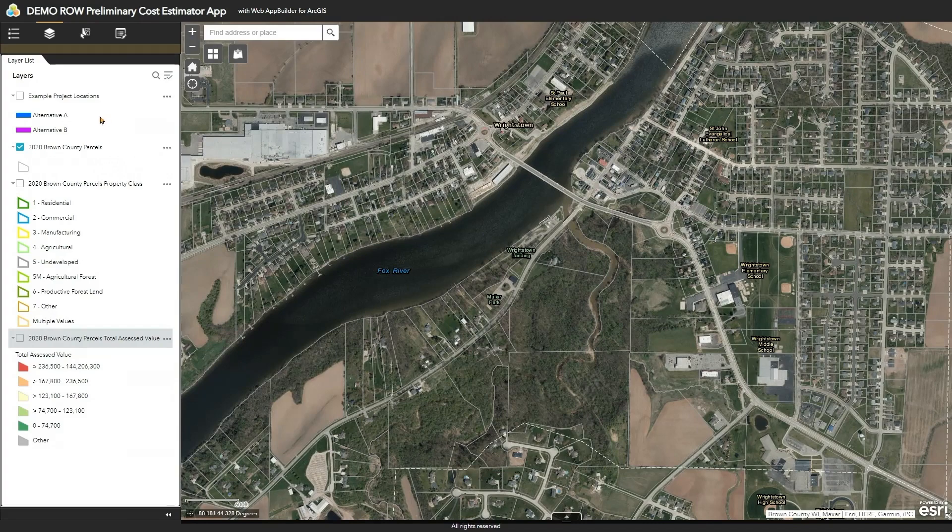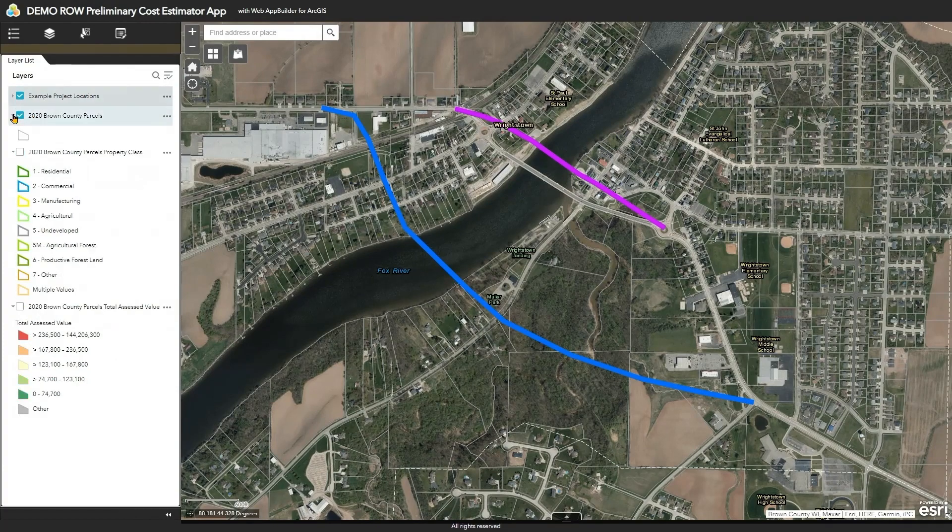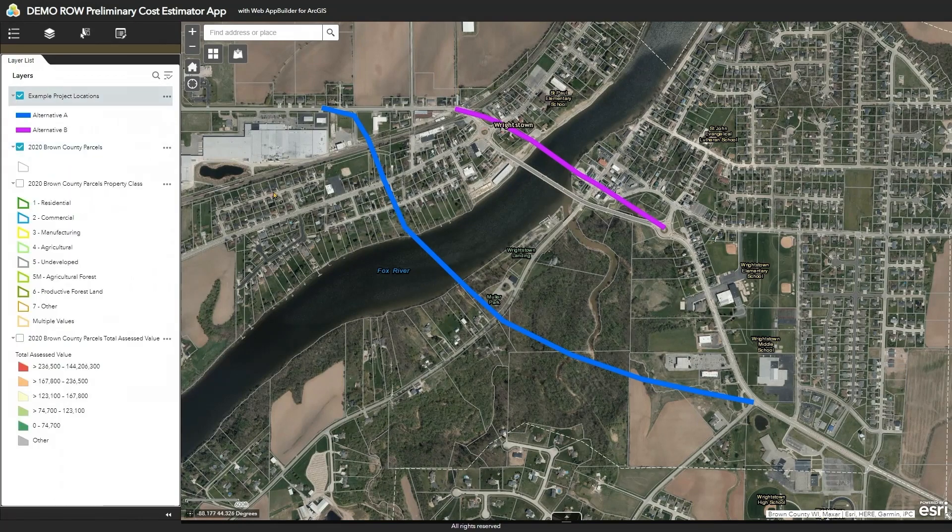On the left side we can see the different layers we will be considering. Along the top are a few widgets or tools to interact with those data layers. Let's turn on the example project location layer. Here you can see the alternatives for a bridge crossing that will replace this existing bridge — Alternative A in blue and Alternative B in purple.